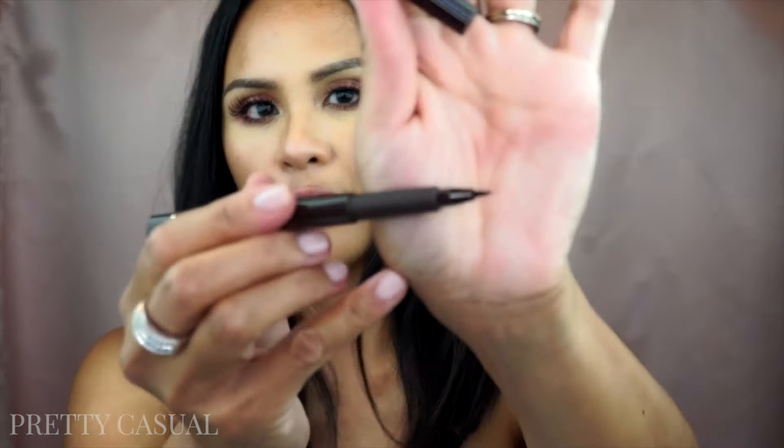Then I picked up this Brow Tint Pen by Milani. I don't have a product like this yet — I have tons of different eyebrow products but not a pen. I like the way I've seen people use this on YouTube, drawing really thin, hair-like lines in their eyebrows. I'm going to try that out; hopefully it's not going to be a huge disaster. I got the shade dark brown — it's just like a felt-tip eyeliner but brown for your eyebrows.